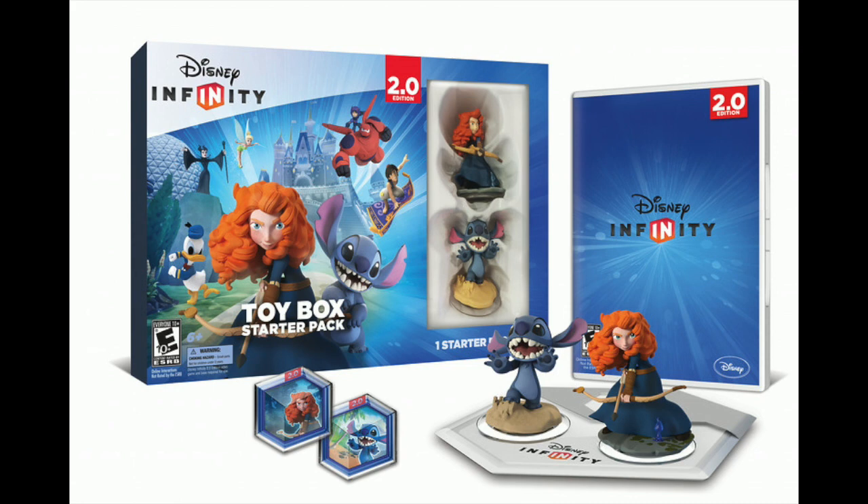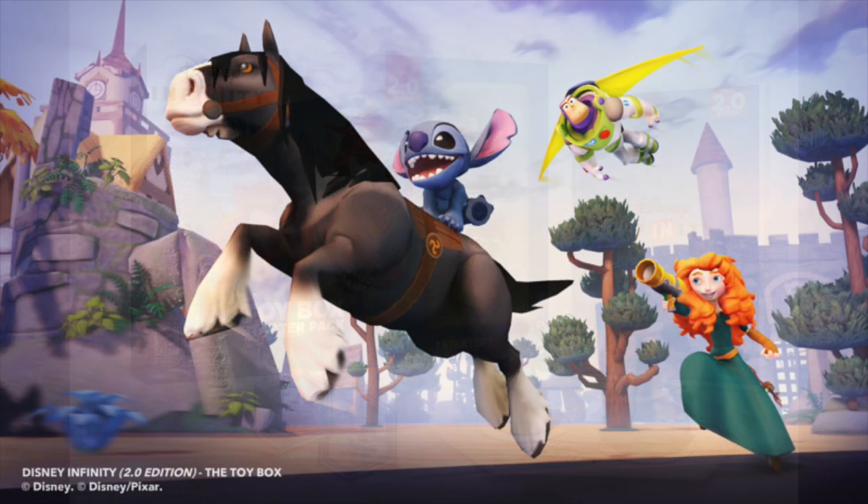This is no different than the Marvel Superheroes version — both versions are exactly the same. The pack includes the 2.0 base, two figures (Stitch and Merida), two toy box game discs (Stitch's Tropical Rescue and Brave's Forest Siege), one web code card, and one poster. This starter pack is available for pre-order now.